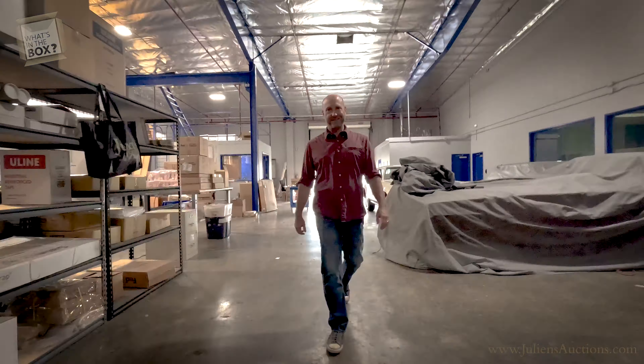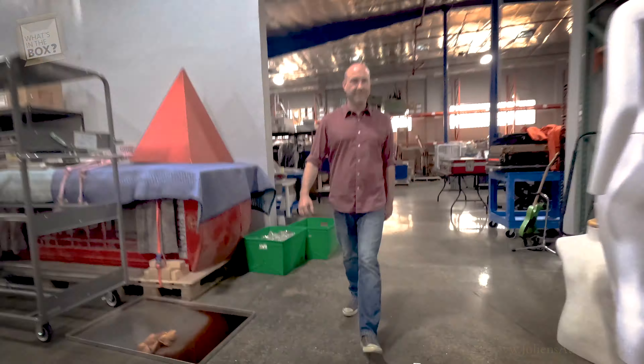Hey everybody, as always the big question is, what's in the box? Let's go talk to Trent and find out.